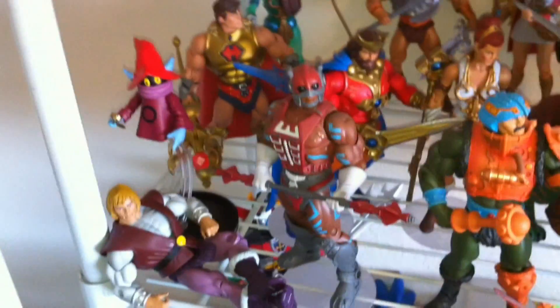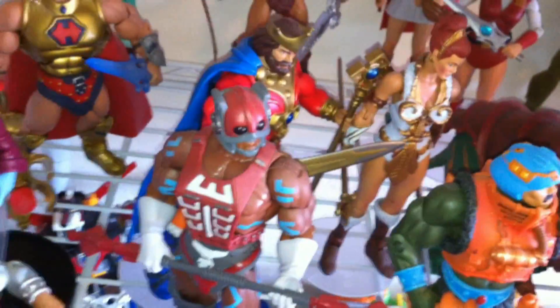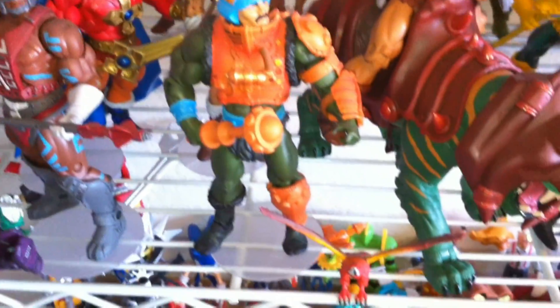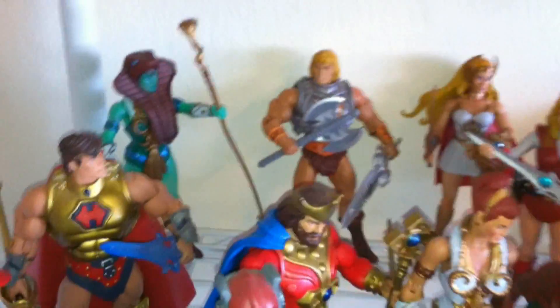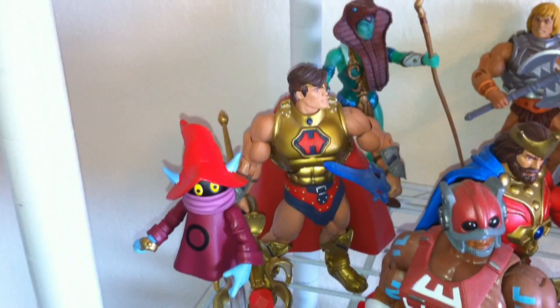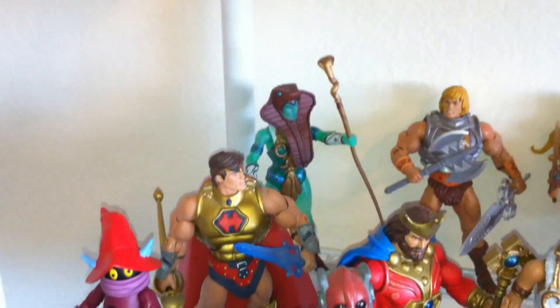You got Zodak — with a K — hanging out in the background. You got King Randor, who looks like he's kind of falling over and reaching around Teela there. The one and only Man-at-Arms. In the bottom there, you have Zor going around to the back. We have the battle-damaged He-Man — or battle armor, whatever you want to call him. He was the man who started my collection off way back last year around San Diego Comic-Con time. So it's been about a year now.